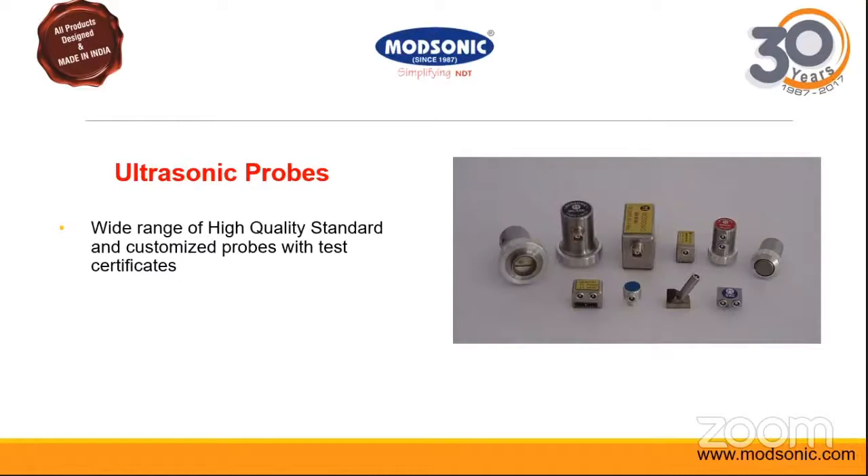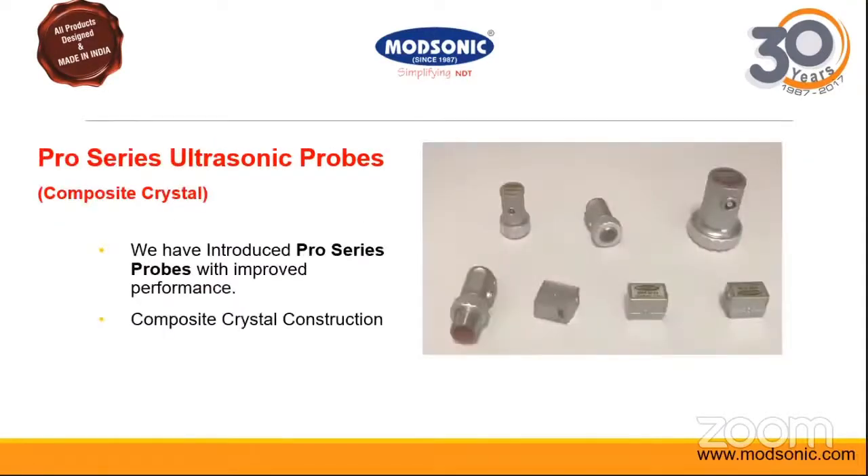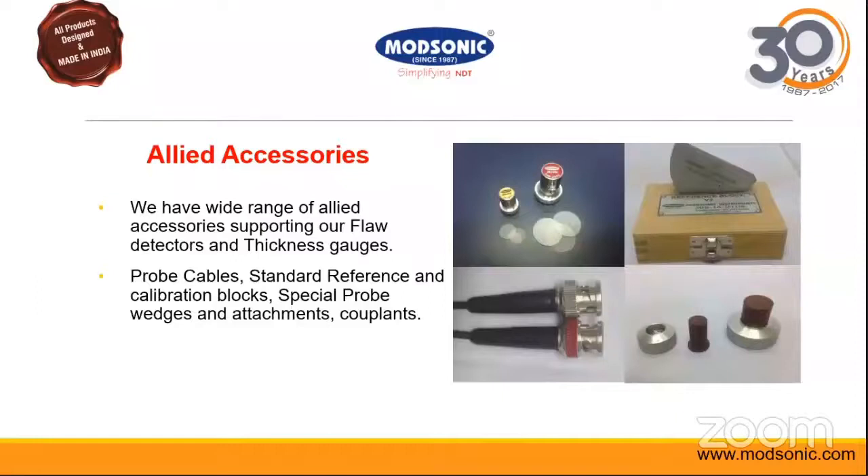Last year we introduced the Pro series probes with composite crystal construction for better performance. If you have any special requirement you can always get in touch. We also have a full range of accessories including calibration blocks, cables, delay lines, special customized delay lines, attachments, and couplants.